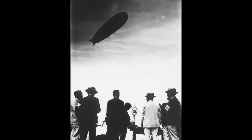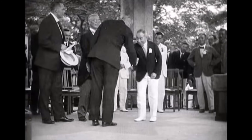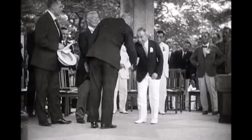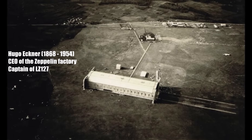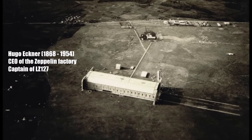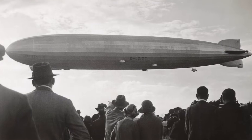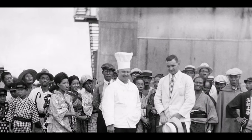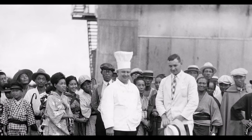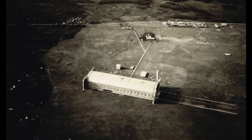Zeppelins could only visit places where they had large enough hangars available in case of bad weather. As reparation for the First World War, Germany had to deliver one airship hangar to Japan. So in 1923 Germany had to disassemble the Zeppelin hangar in Juterbog in Brandenburg near Berlin and ship it to Japan. In Japan they built a dedicated train track only to transport the hangar pieces to their final destination in Kasumigaura, north of Tokyo. They needed 460 days — three times longer — to reassemble the hangar.